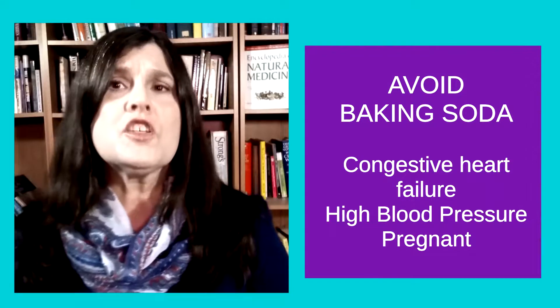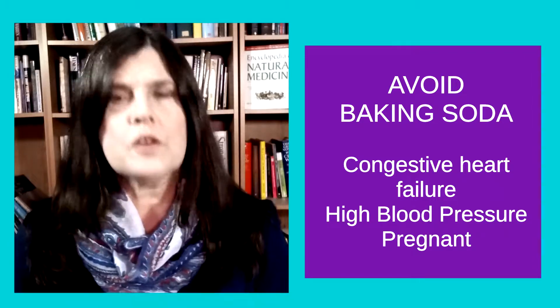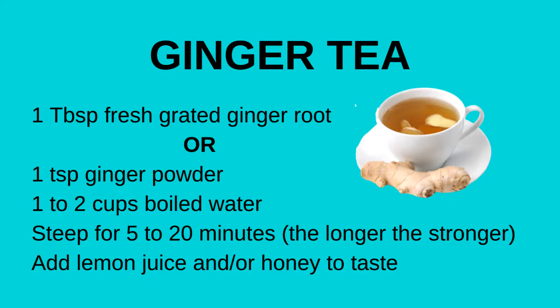If you have congestive heart failure, high blood pressure, or are pregnant, this is not a treatment you want to try.